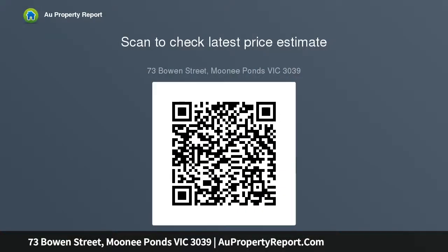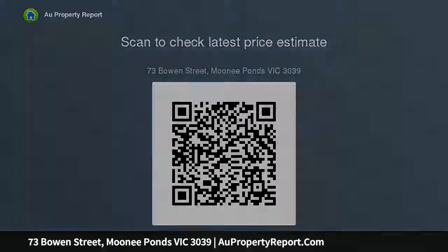Close to Moonee Ponds West Primary School and the area's elite secondary colleges, local cafes and thriving shopping precincts, as well as public transport options, popular parks and easy access to the Maribyrnong River.